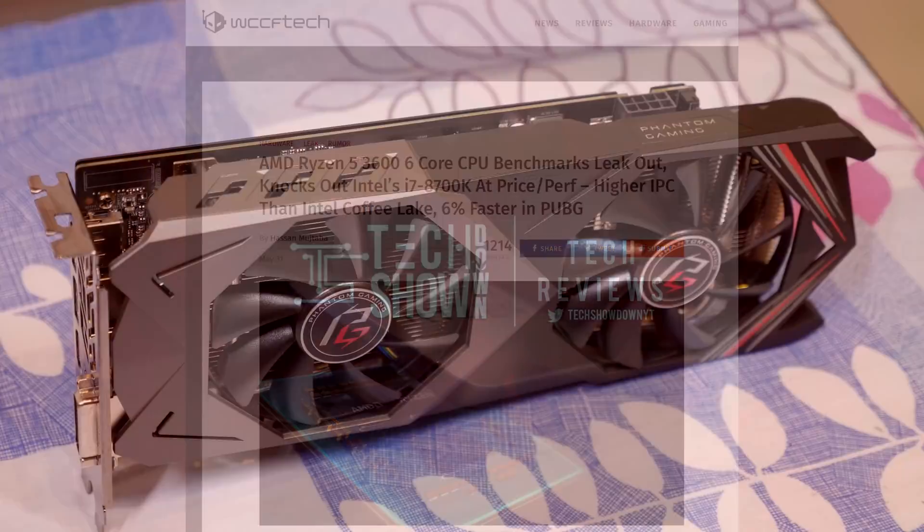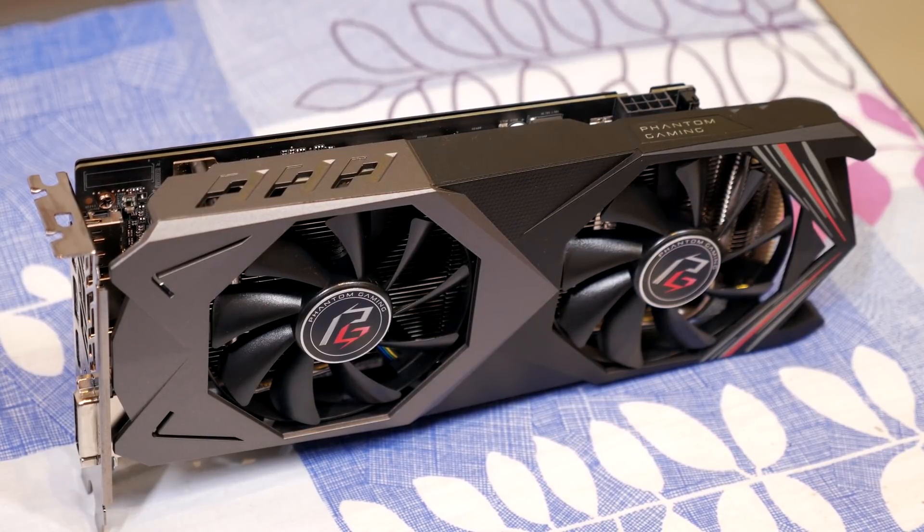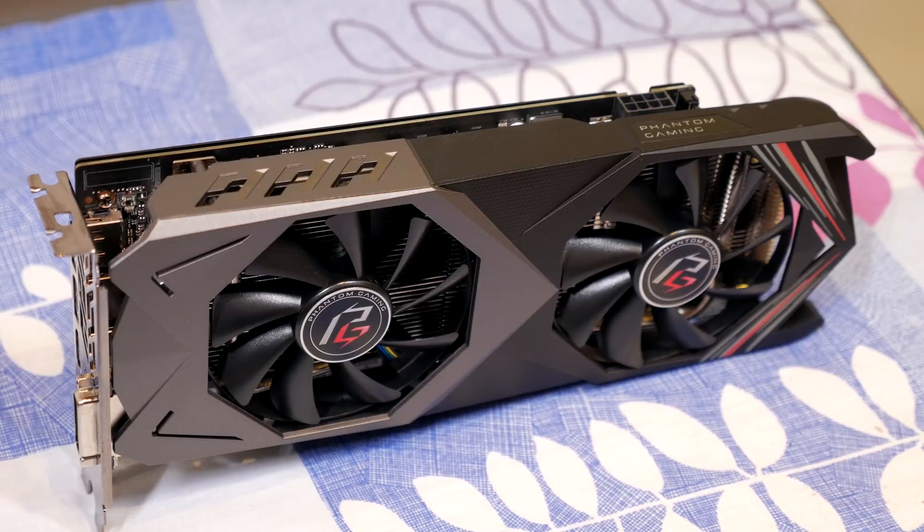Before we jump into that, I just want to say if you haven't entered my ASRock GPU giveaway, then definitely check out that video. It's for an RX 590, which is a very solid 1080p gaming graphics card. Go check out that video to see how you can enter to win that graphics card.